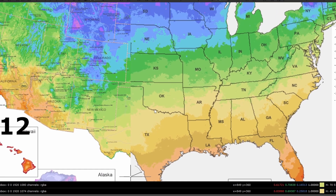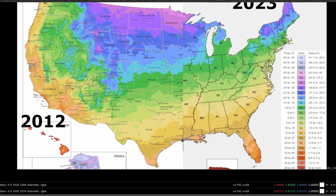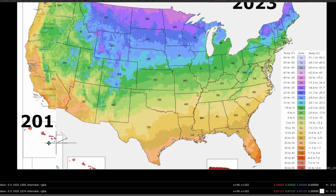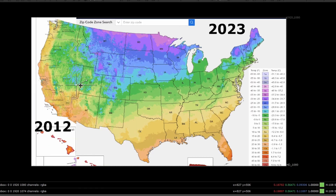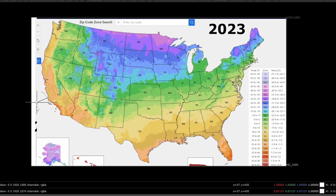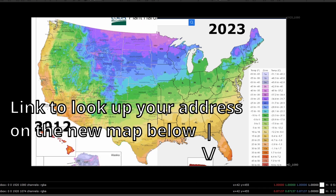That pretty much wraps it up. Alaska and Hawaii — don't worry, I'm not forgetting about you. Hawaii, you're still tropical, stay beautiful. Alaska, you can see you're in two different spots here so the white doesn't really work, but you guys are smart — I'm sure you can look it up and figure it out. I hope this general overview of how these zones have changed was helpful. That link for looking up your exact zone is in the description down below. Stay informed and good luck with your growing out there.